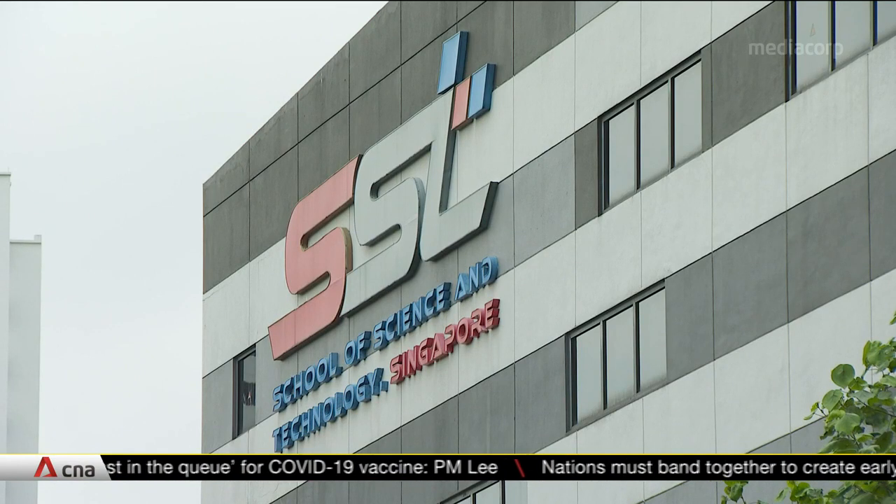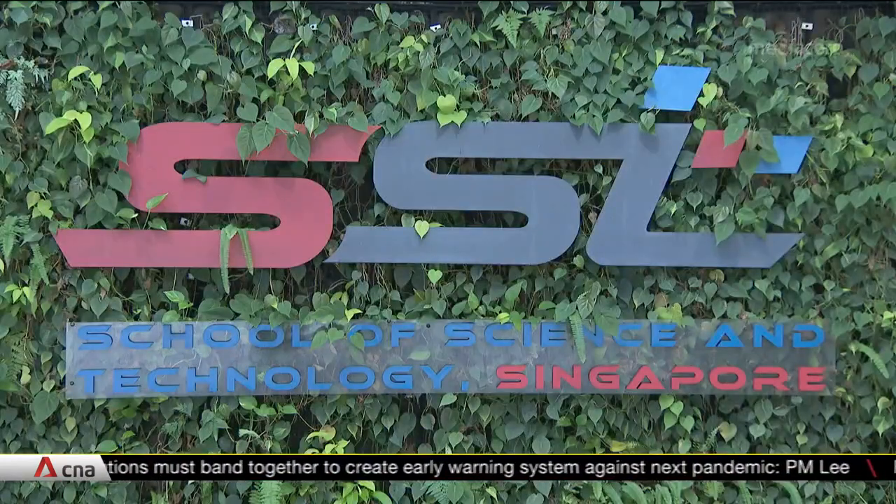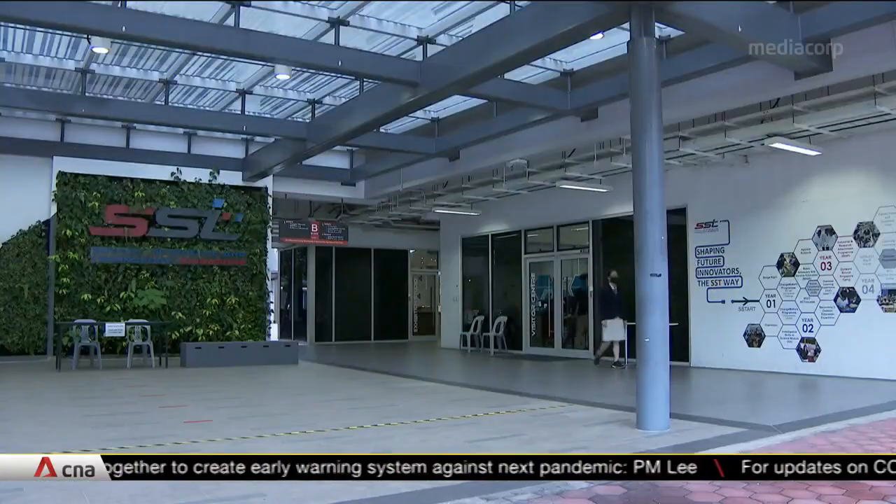Dr. Niu, who currently teaches secondary four students at SST, added that this partnership helps to hone students' skills early, which will benefit the STEM industry.